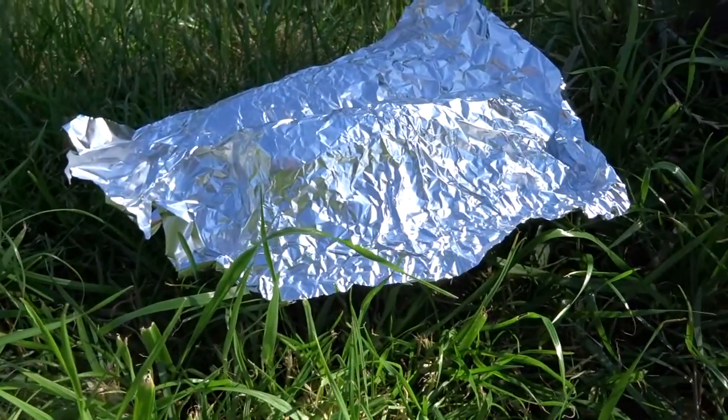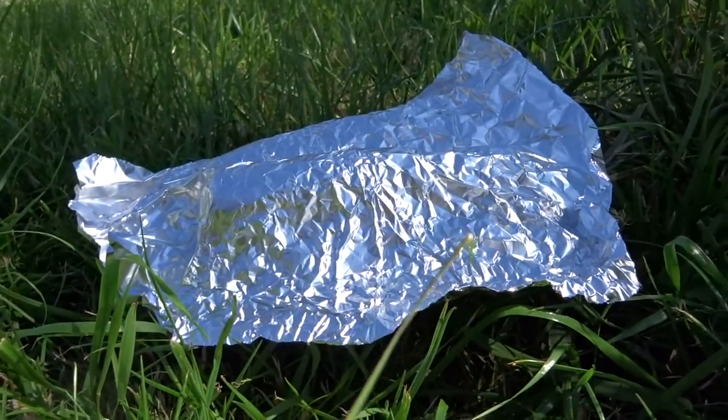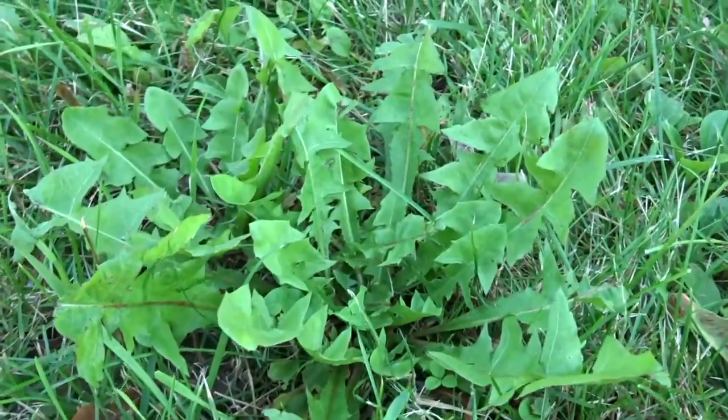This is tinfoilia. Very strengthening. Gives you a metal spine. Common dandelion.